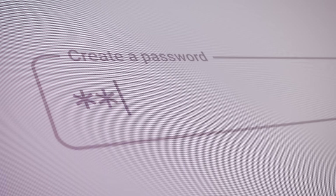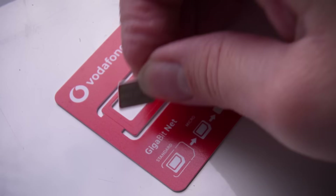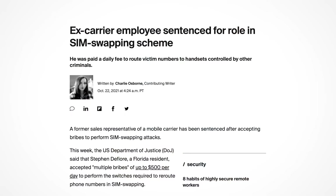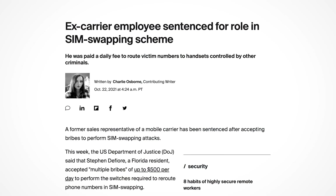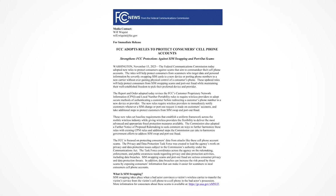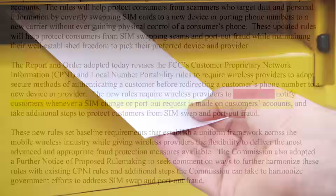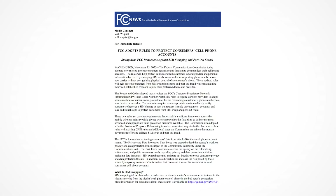They might start requiring you to set some kind of password, which you'll need to confirm before your number can be transferred to a new SIM. But the devil is in the detail. Would the cell carrier employee be able to see the password and just require you to verbally confirm it over a phone call? It's quite common for SIM swapping groups to have insiders — employees working at cell carriers who do the dirty work for them. The new rules also require carriers to immediately notify customers whenever a SIM change or port-out request is made, but what does 'immediately' mean? Does sticking a notification letter in the mail count? By the time you open it, it could all be over.